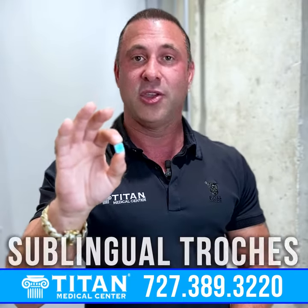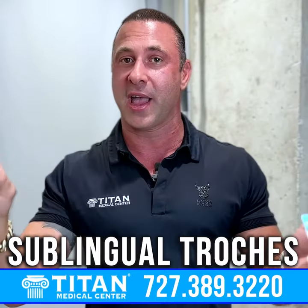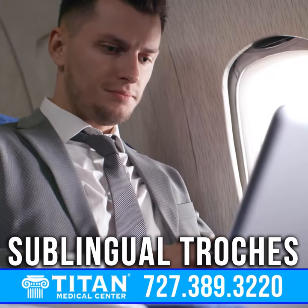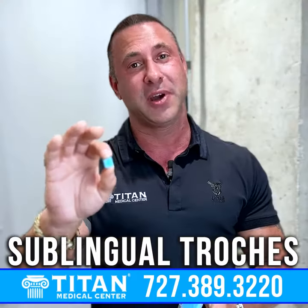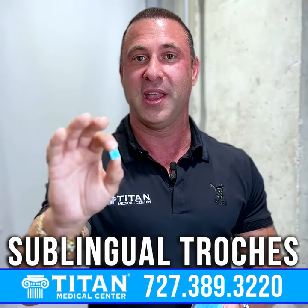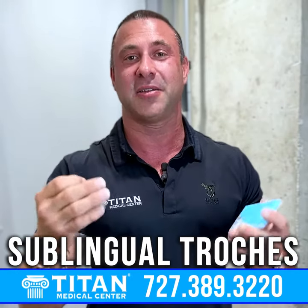So with sublingual, you don't have any needles — no problems there — and you can take this wherever you're at. If you're on a plane, you can take it. If you're walking around a park, you can take it. If you're on the go in your car, you can take it. It's pretty easy and pretty simple to do. All you have to do is put this underneath your tongue and it's going to absorb sublingually into the body.